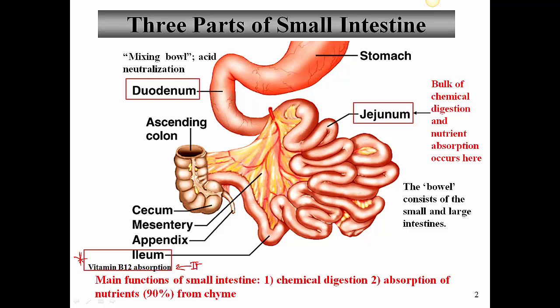The main functions overall of the small intestine are chemical digestion and absorption of nutrients. About 90% of all nutrients present in the chyme that comes from the stomach get absorbed from the small intestine, so it's very highly efficient at absorbing.